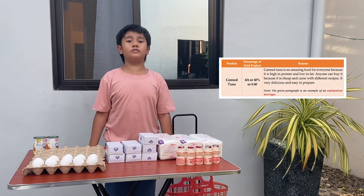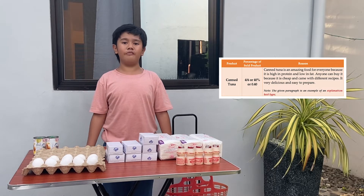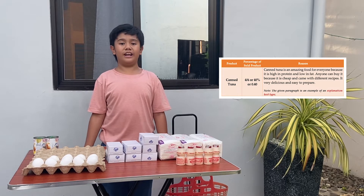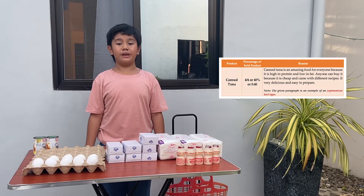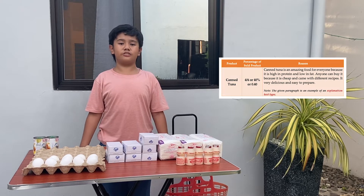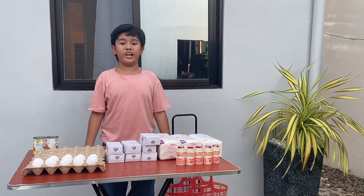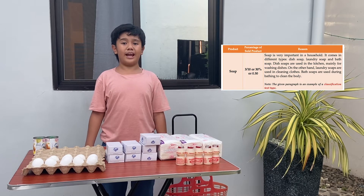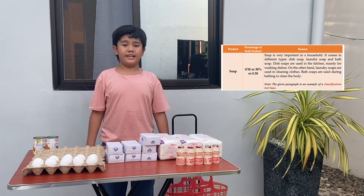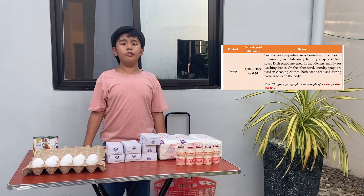Do you know why canned tuna is easier to sell? Canned tuna is an amazing food for everyone because it is high in protein and low in fat. Anyone can buy it because it is cheap and comes with different recipes. It is very delicious and easy to prepare. Also, I sold 3 out of 10 boxes of soap. With that, the percentage of the sold boxes of soap is 3 over 10, or 30%, or 1,300.